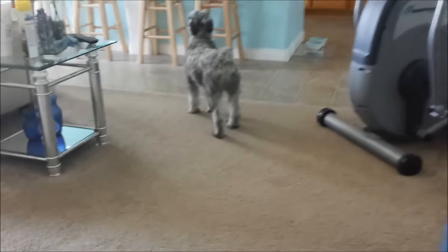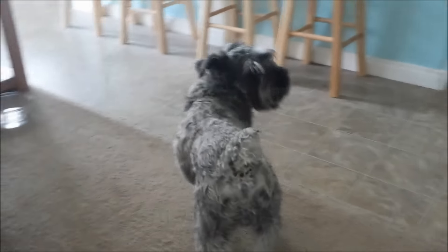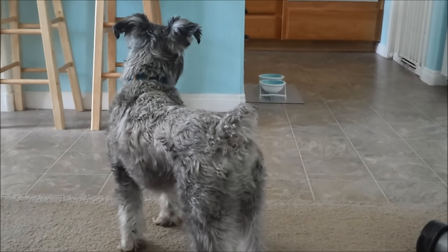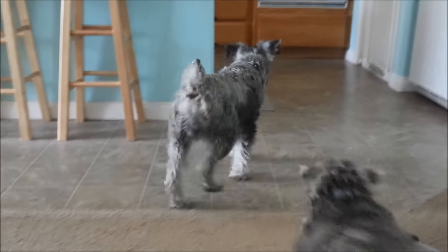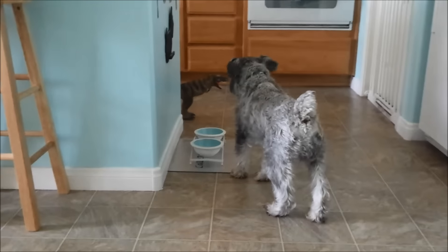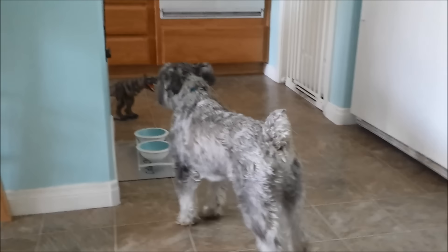We've never experienced something like this before. Now let's pit him against something he's never seen before — a Tyrannosaurus Rex.